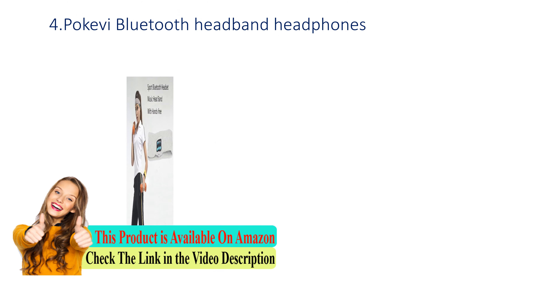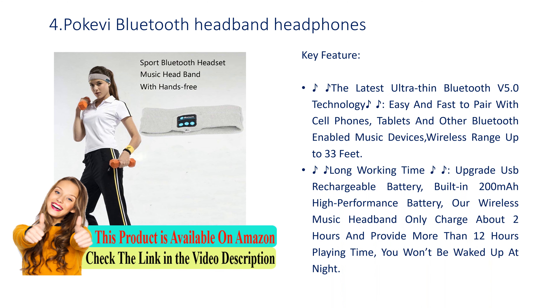Number 4: Poke Via Bluetooth Headband Headphones. Key feature: the latest ultra-thin Bluetooth v5.0 technology — easy and fast to pair with cell phones, tablets, and other Bluetooth-enabled devices, with wireless range up to 33 feet. Upgraded USB rechargeable 200mAh battery charges in about two hours and provides more than 12 hours of playing time, so you won't be woken up at night.